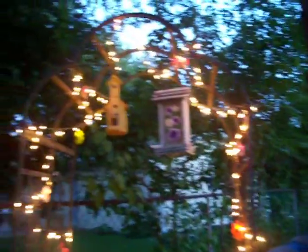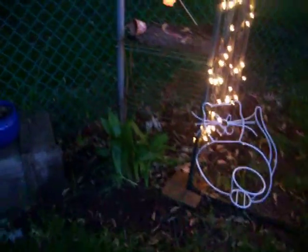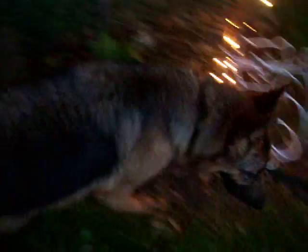My arbor — I planted morning glories to grow all around that. Pretty Clematis.